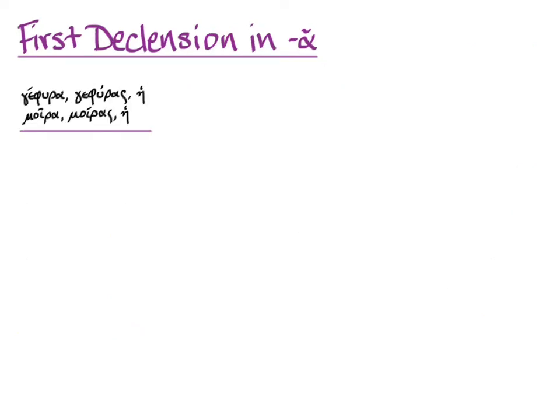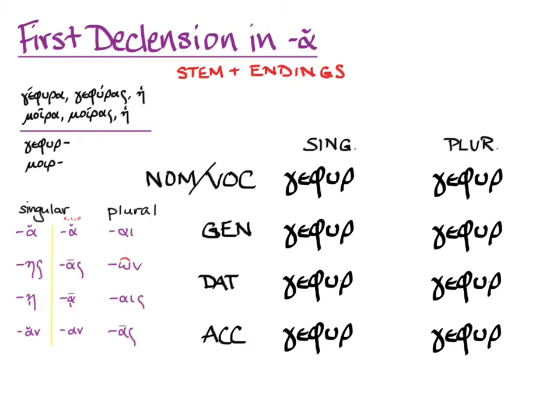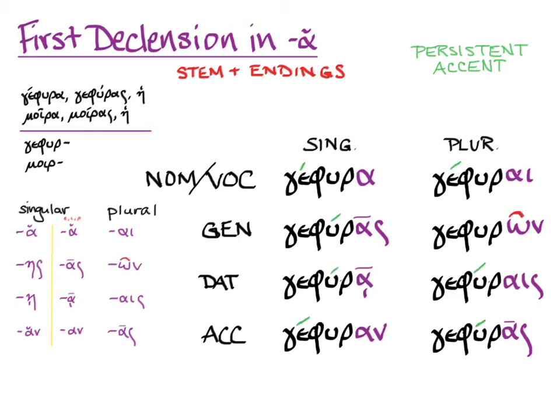Now let's look at gefura and moira, bridge and fate, whose stems end in rho, so we're going to have to shift our etas to long alphas. Here's the chart of endings and our chart to put our word in, and here's our stem and here are the endings: ah, os, ah, on, I, own, ice, os. Persistent accent tries to be an acute over the third-to-last syllable, but it moves around as the last syllable changes its quantity. Notice again that genitive singular and accusative plural can be mistaken for each other, and you have to check your context to decide which one it is.